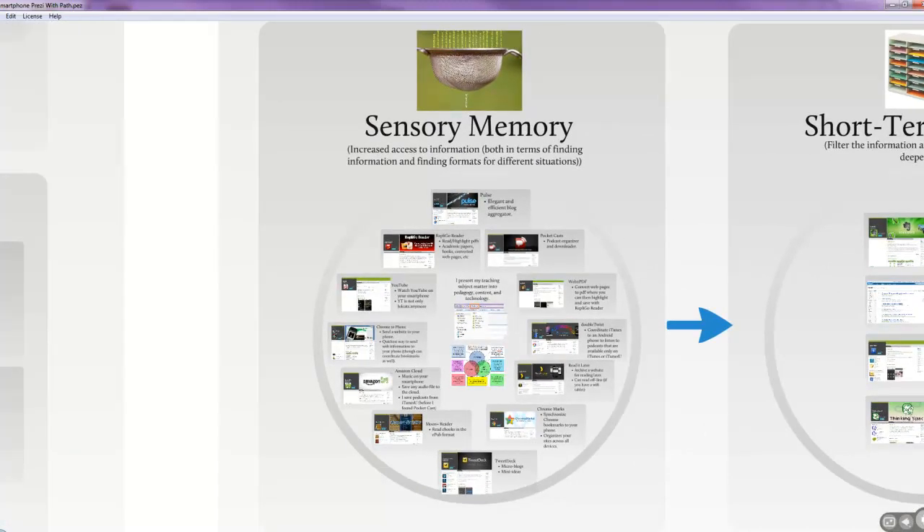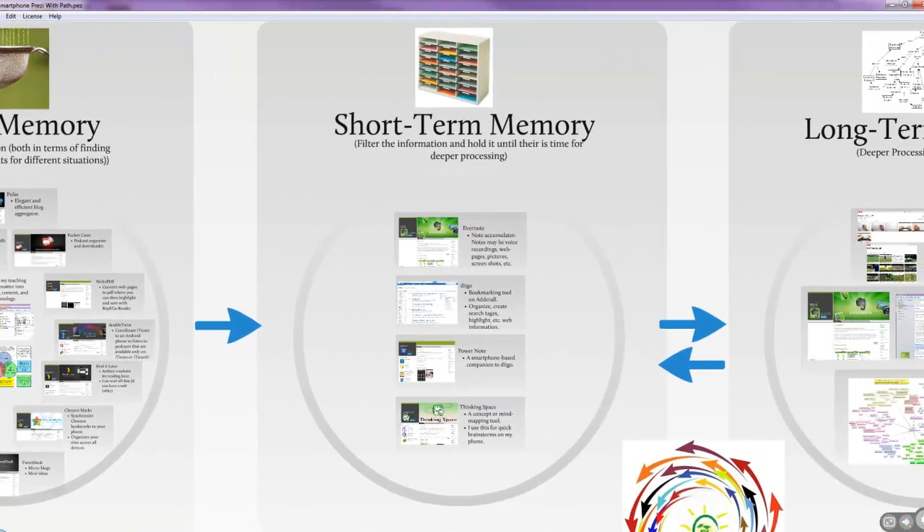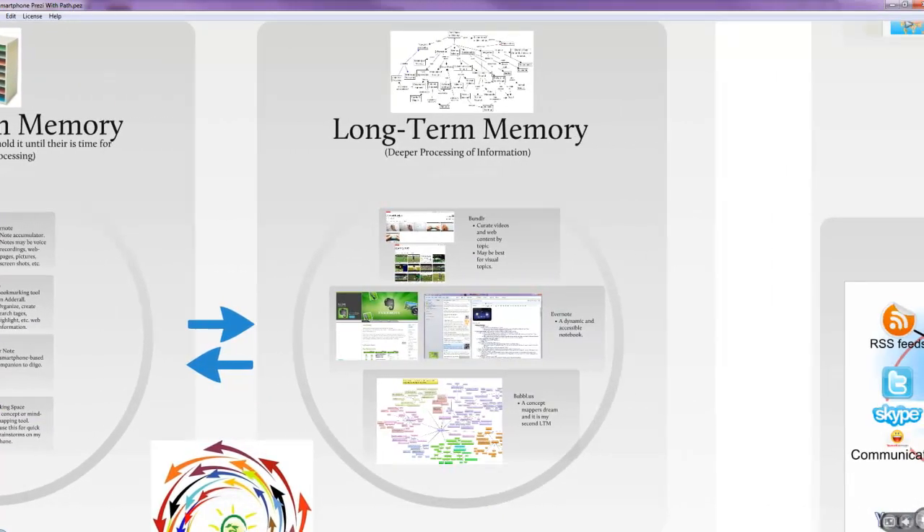Many of these apps I'll mention again — I already mentioned them as apps that keep me from being bored, but now I'm categorizing them as sensory memory, short-term memory, or long-term memory apps. Most apps improve my sensory memory — my filter. Certain apps allow me to store information until I can put it into long-term memory, and some really allow me to coordinate and structure information so that it goes into, or even acts as, my long-term memory.